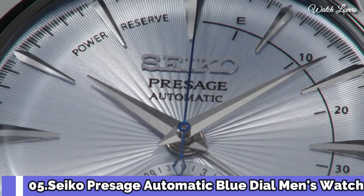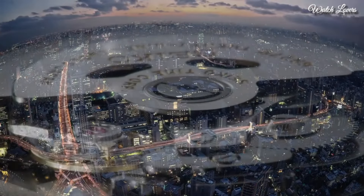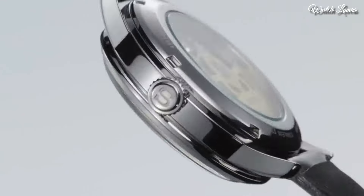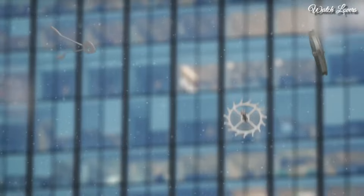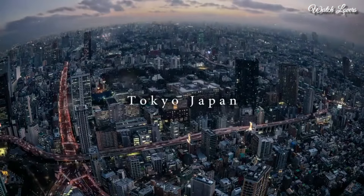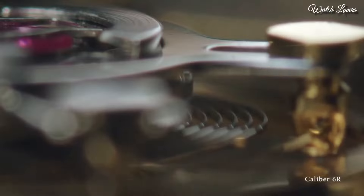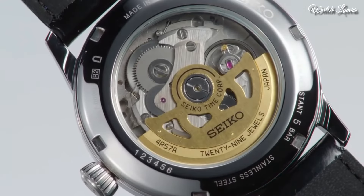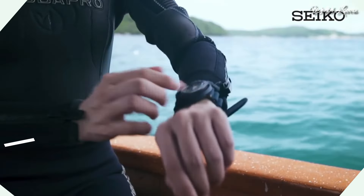Number 5: Seiko Presage Automatic, blue dial, men's watch. Stainless steel case with a black leather strap, fixed stainless steel bezel, silver dial with silver-tone hands and index hour markers. Minute markers around the outer rim. Dial type: analog. Automatic movement, scratch-resistant hard-lex crystal. Case size 40.5 mm, case thickness 14.5 mm, bandwidth 20 mm, water-resistant at 50 m. Functions: date, hour, minute, second. Dress watch style.